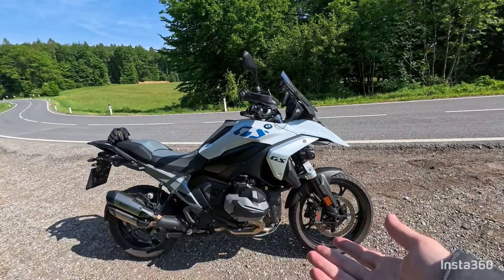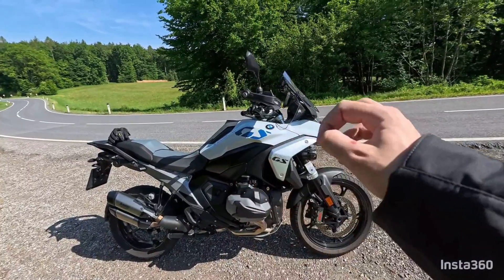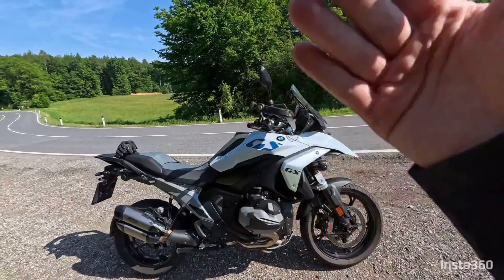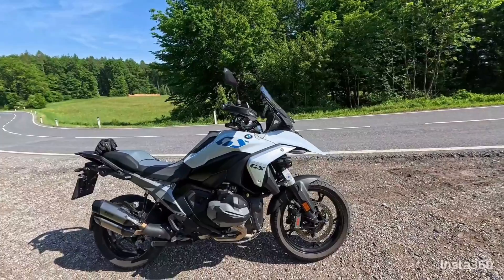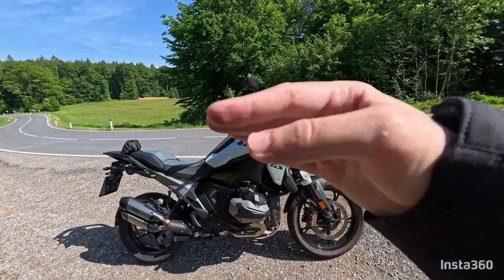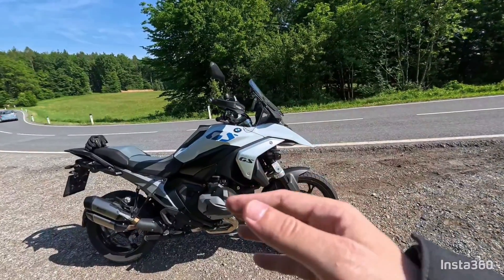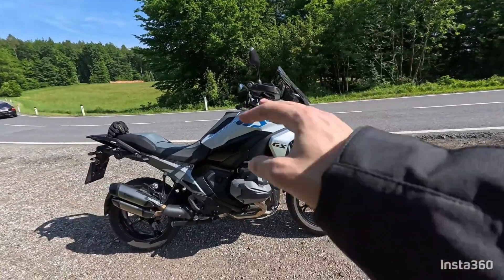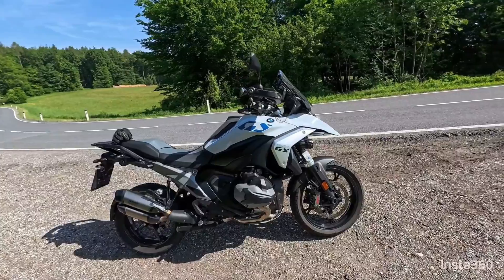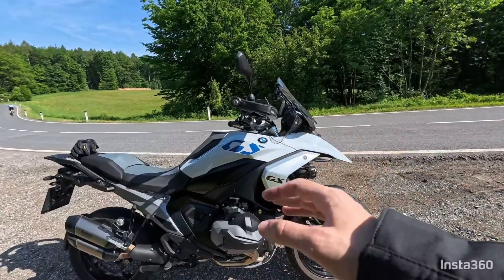This system will operate similarly to a quick shifter — not smooth, a little bit harder. At full throttle or higher RPMs it will probably be fine, but in city riding it will be a little bit harsh and annoying.